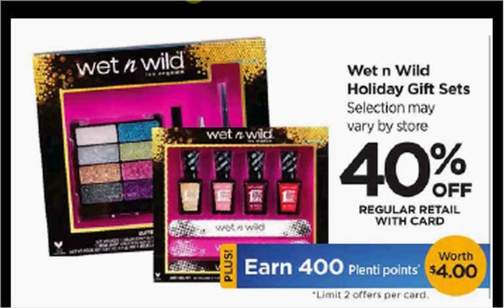These are the deals for Rite Aid for the week of December 11th through December 17th. First, the Holiday Wet n' Wild gift sets are on sale 40% off.